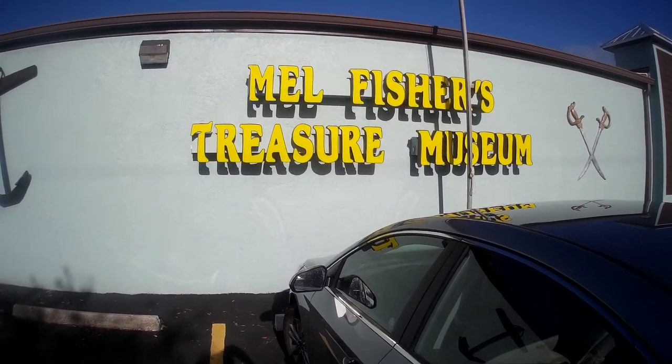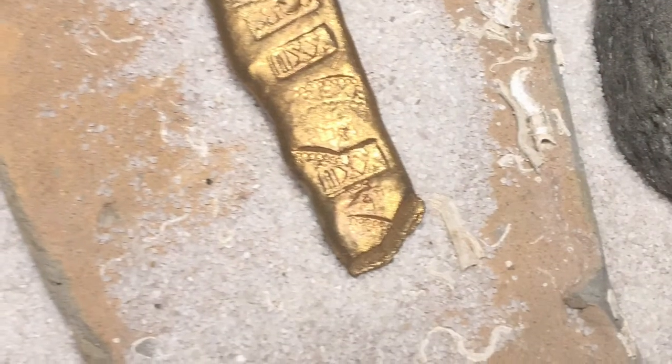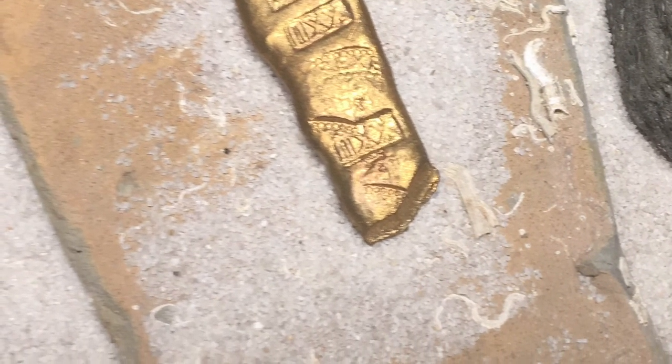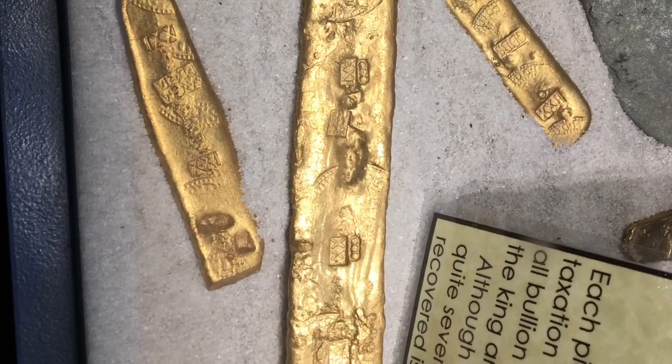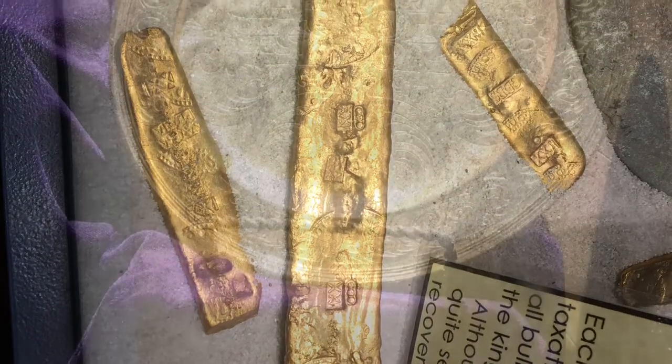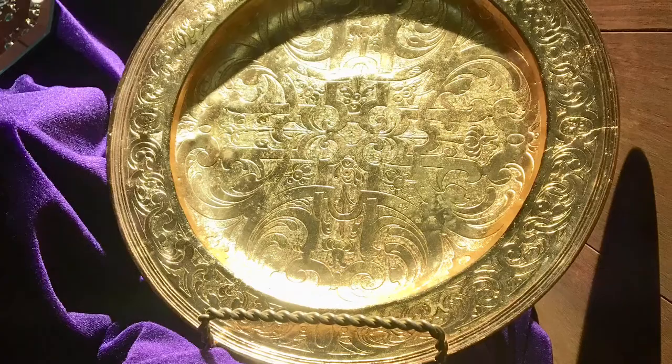Next stop on our trip is the Mel Fisher Treasure Museum. Inside the Mel Fisher Treasure Museum, here are a few artifacts that were found on the Atocha and a few from the 1715 fleet, as Mel helped find some of the wrecks.